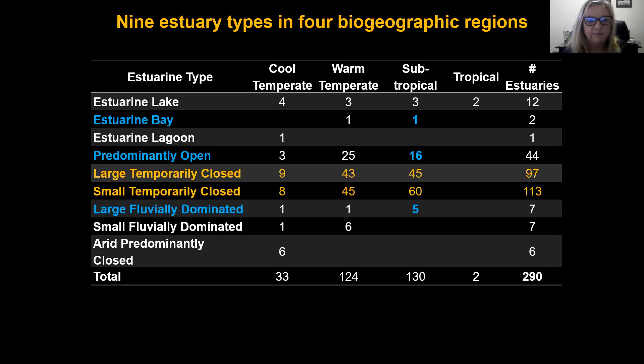We have a classification system for different estuary types, and the ones I am addressing today are the large temporary closed and the small temporary closed estuaries. Things such as estuarine lakes can also close to the sea, and then we have 6 arid predominantly closed estuaries, but these stay closed for up to years at a time.